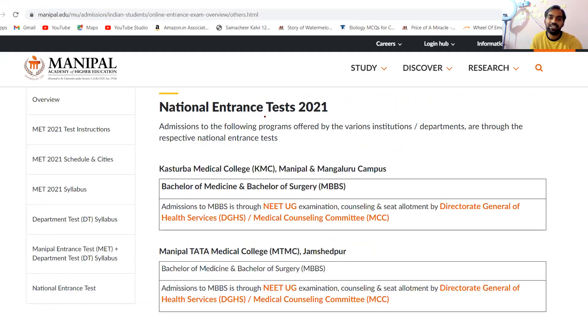The National Entrance Test 2021 is not related to Manipal Entrance Test and is not related to Manipal Academy of Higher Education. If you want to study MBBS in Kasturba Medical College, you have to appear for the NEET-UG examination. The Directorate of General Health Services and Medical Counseling Committee (MCC) handles admission.